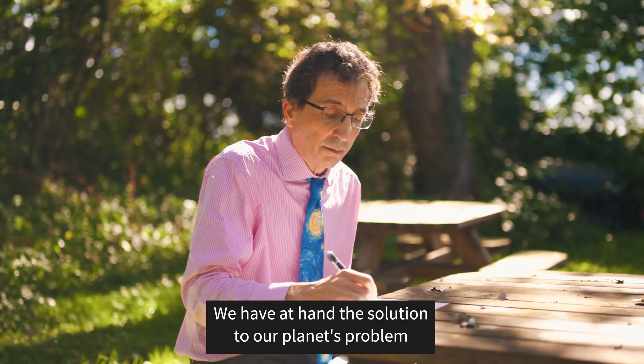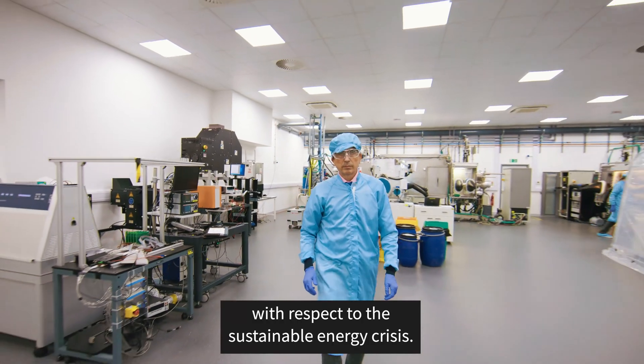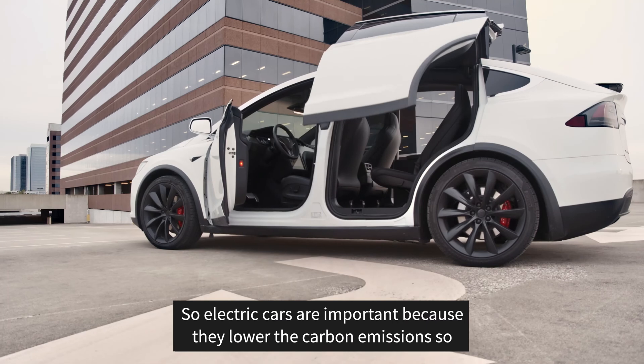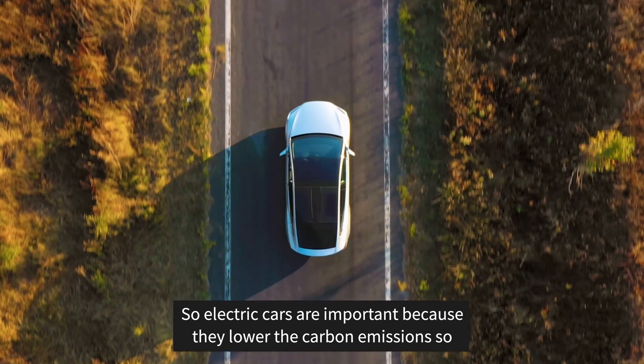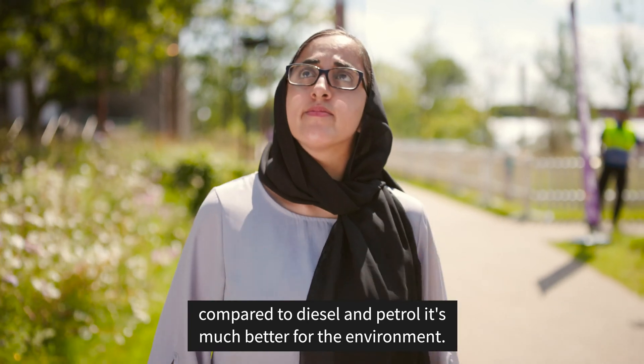Not only is perovskite a great new material for solar, it's a sustainable material. We have at hand the solution to our planet's problem with respect to the sustainable energy crisis. Electric cars are important because they lower carbon emissions — compared to diesel and petrol, it's much better for the environment.